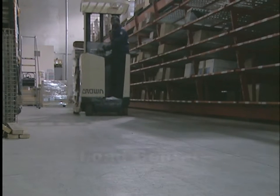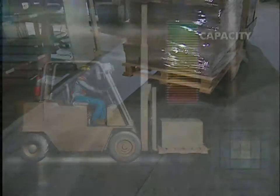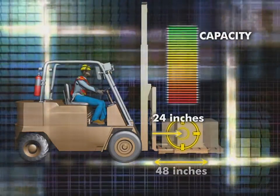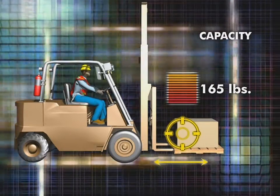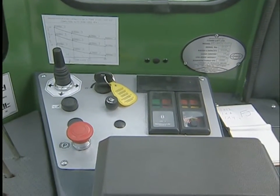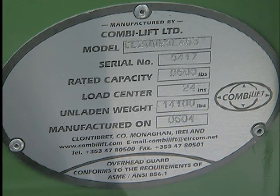One last concept every operator must understand is load center — the distance from the front of the forks, or from the front face of an attachment, to the middle of the load. Most trucks have 48-inch forks and are rated at a load center of 24 inches. When you carry the load forward of the load center, you reduce the capacity of the truck, generally by about 165 pounds for each inch away from the load center. Attachments such as fork extensions also change the load center. Check the data plate for capacity information, listed in terms of weight and load center at a specified lift height.